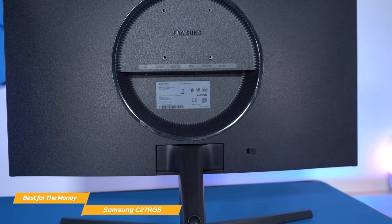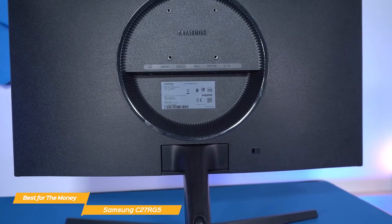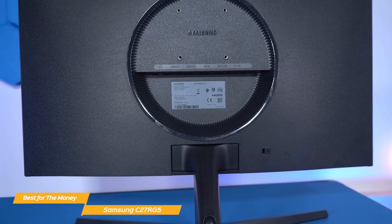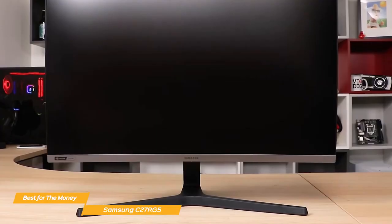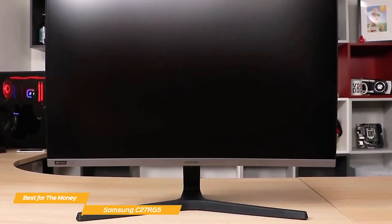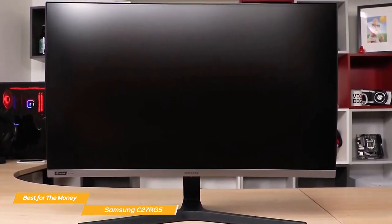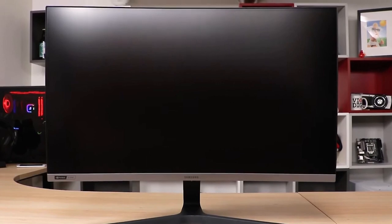Overall, the Samsung C27RG5 240Hz monitor is a fantastic choice for anyone who is really focused on their budget and on getting great value for the money. It provides a high-quality gaming experience — aside from its 240Hz refresh rate, the curved display, full HD resolution, and G-Sync support make it a winner.